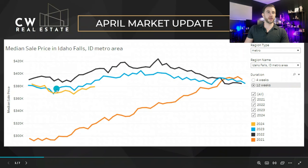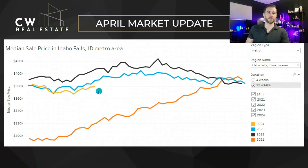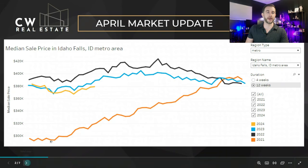Starting off with home prices, we're looking at a median sell price on a 12-week chart. We are down 3% year over year on home prices. We're following 2023 really closely, just 3% below. So if you're selling, that's a little bit of a decrease in your home value. But if you're buying, home prices are a little bit cheaper at this time of year than last year, so that's positive if you're buying right now.